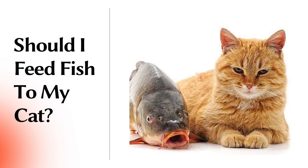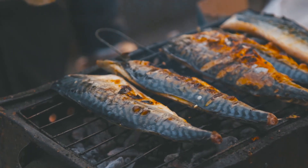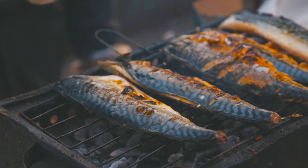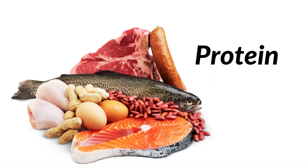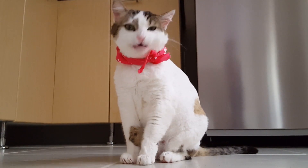Should I feed fish to my cat? Yes, fish is a safe food source for your cat. In fact, adding it to their diet can provide numerous benefits. For one, fish is a good source of protein. This is essential as it helps build muscles and tissues, improving the body's functions.